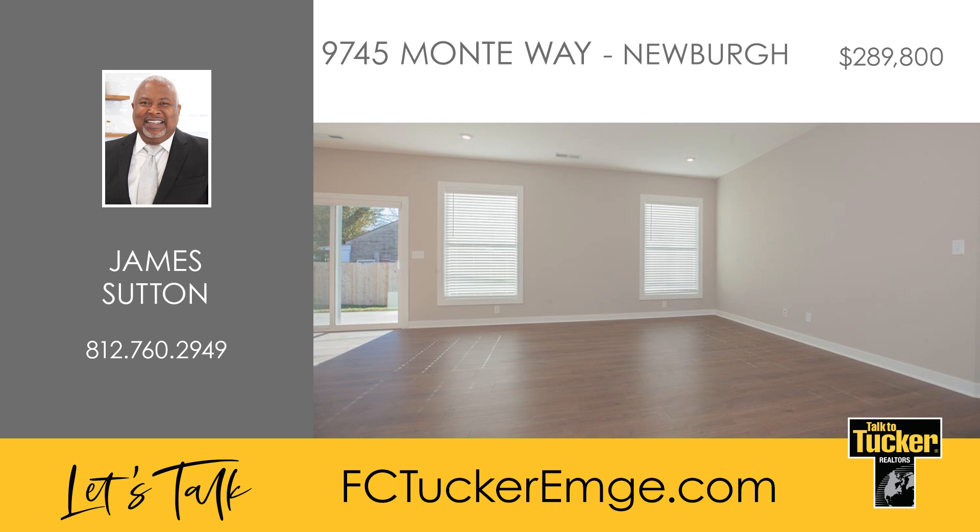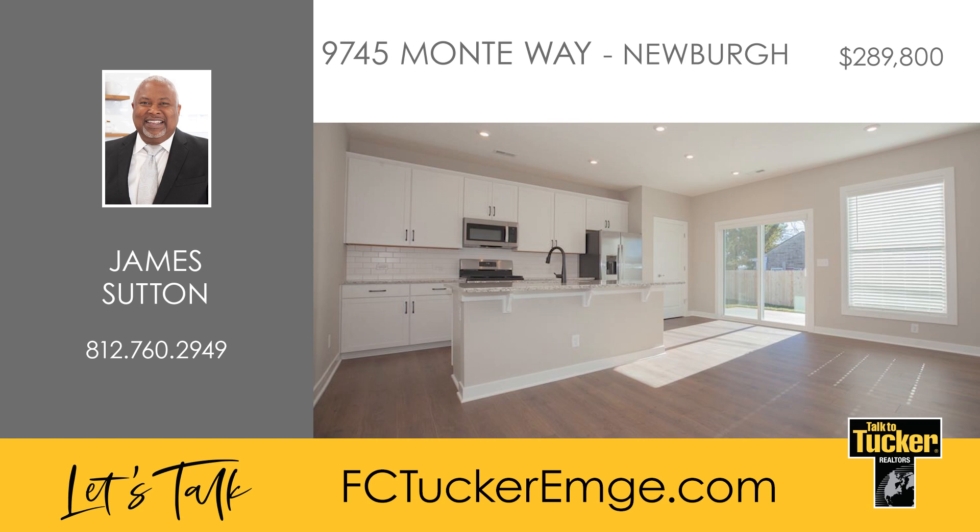This Highland Series home is a one-level, three-bedroom, two-bath plan. The foyer leads to a cozy family area with Revwood Select Cranberry Oak flooring throughout. The kitchen includes granite countertops, a tile backsplash, and a stainless steel appliance package with a gas range.